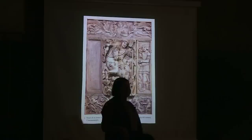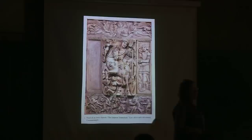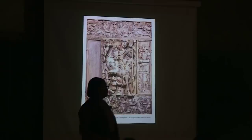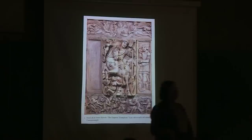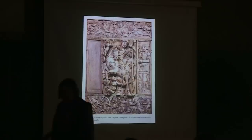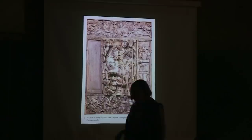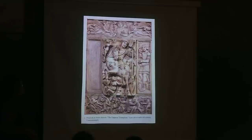Yesterday we started out with the Byzantine period after Constantine, and we embarked upon the sixth century, concentrating upon the Emperor Justinian. Justinian tried to have a territorial expansion, trying to revive the former territories of the Roman Empire, and he was successful in a certain number of his military expeditions. He managed to reconquer some lands in Italy, and for this reason we find some of his projects in Ravenna, north of Rome.